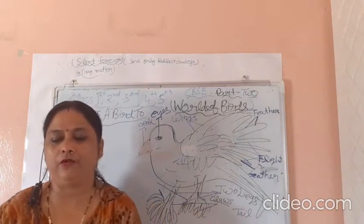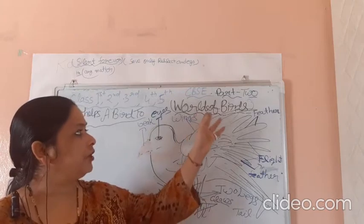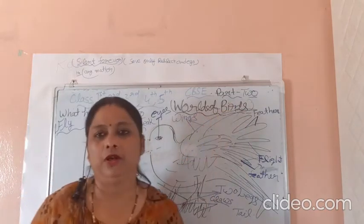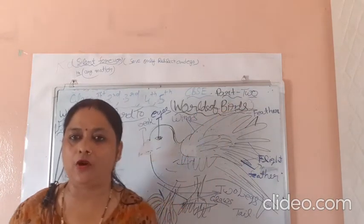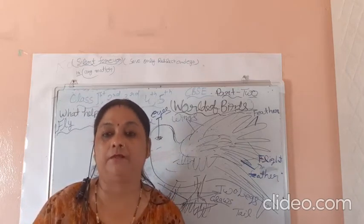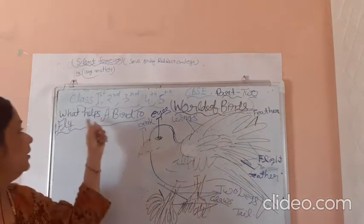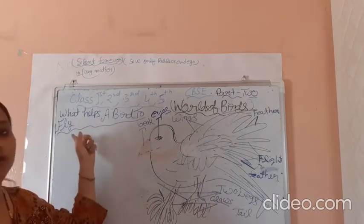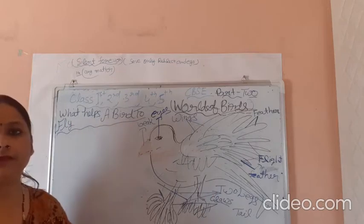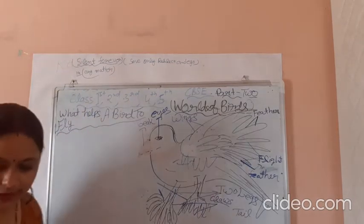Hello children, how are you? Very very good morning. Today's topic: words of birds, part 2. In the previous session we already learned about birds and birds' body. Here we will only discuss about what helps a bird to fly. So let's start.